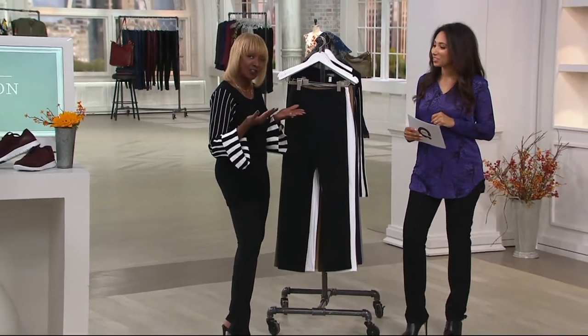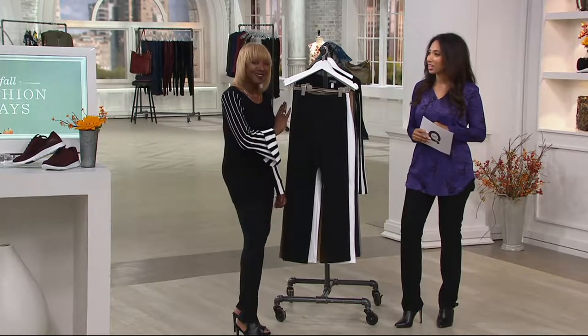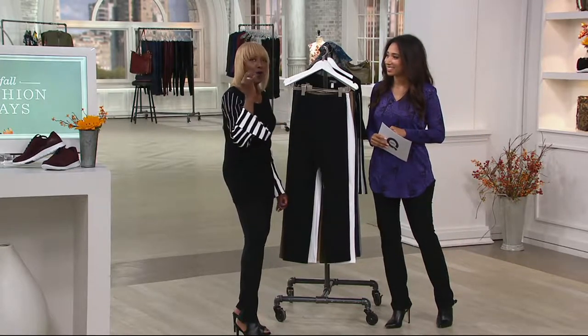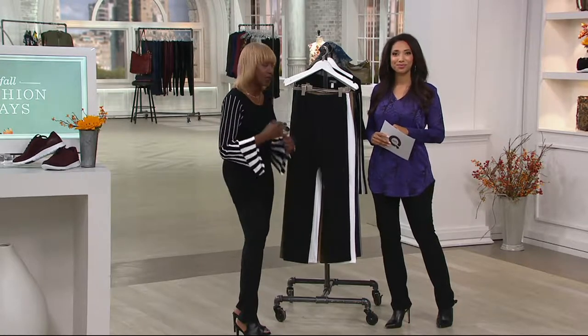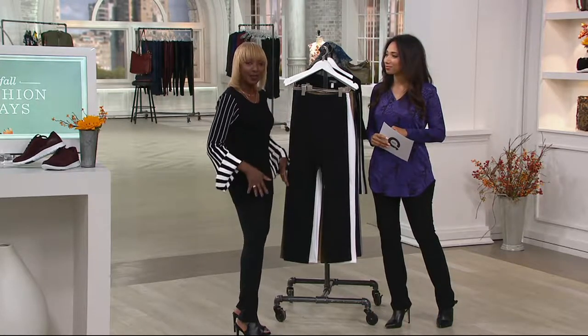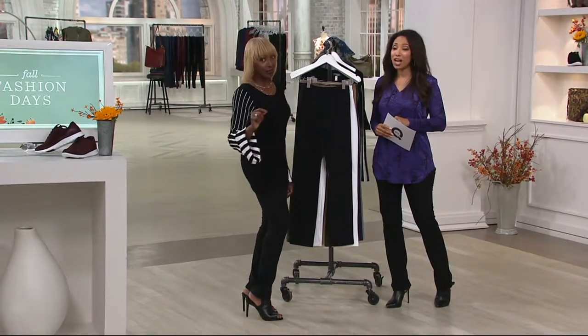There's that butt-lifting 14% spandex. It's cotton-rich — 86% cotton. It's that wear-anytime pant. You can jog in it, you can work out in it, you can wear it to a black tie affair depending on what you put on top. You can wear it to business because it's a trouser — a slim leg trouser with a 12-inch leg opening. It is not a legging.